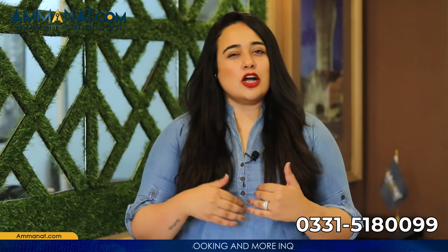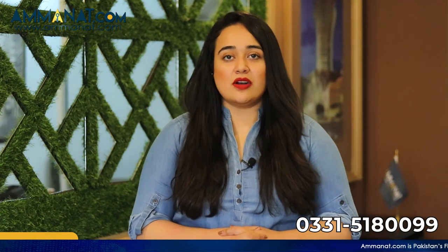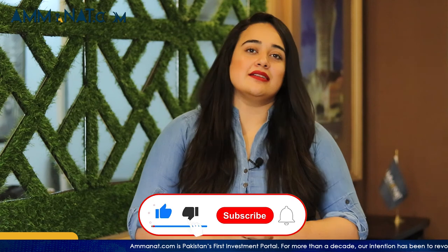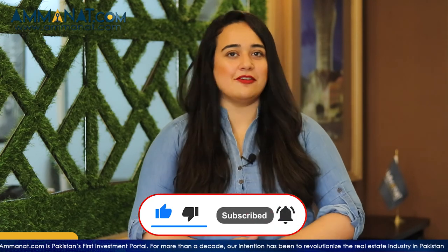There are also many different projects located in Rawalpindi, Islamabad, and Lahore, with details and videos available on our channel — do check those out. For more content like this, don't forget to subscribe to our channel, hit the bell icon, like this video, and share it with others. Until next time, Allah Hafiz.